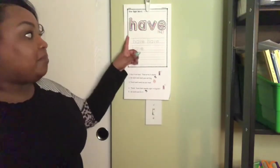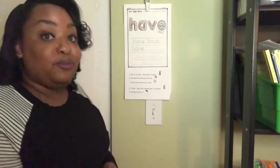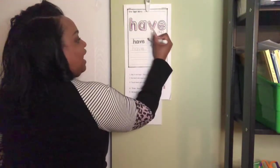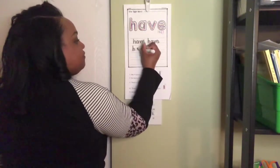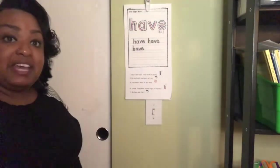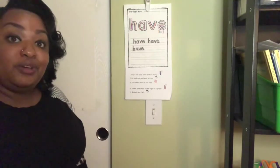You should have the paper. At the top, I want you to rainbow write. Remember, you rainbow write using six colors. And when you finish, you can trace over each of the words: have, have, and have. At the bottom, there are two spaces. I want you to use your thinking brain and think about how you could use the word have.